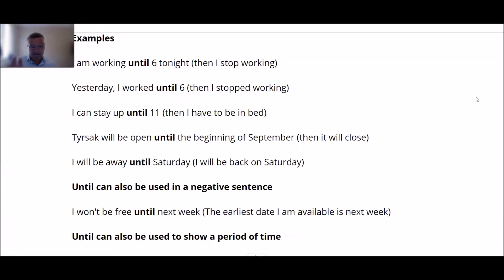Yesterday I worked until six and I stopped. 'I can stay up until 11.' 'The beach shack will be open until the beginning of September and then it will close.' 'I will be away until Saturday, then I will be coming back.' So it's up to a particular point and then it stops. After 'until' we usually have some idea of time: until six, until Saturday, until the end of the month, etc.